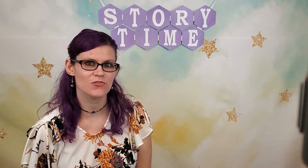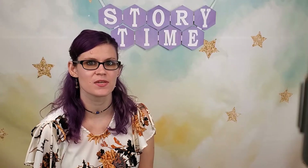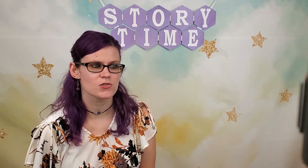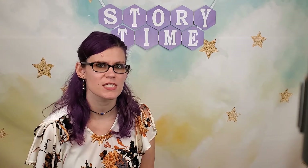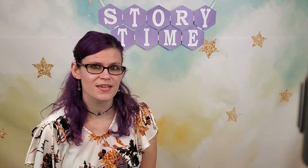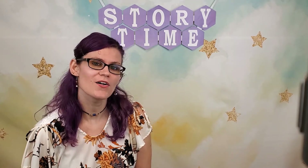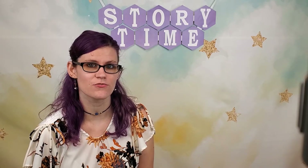Hi everyone, it's Miss Crystal from Way Public Library and I'm here today for Preschool Storytime. All of the books that we're going to read today are centered around a certain theme — what's changing outside right now. Have you noticed that it's starting to get cooler outside and the leaves are changing and starting to fall? Yes, that's because it's autumn now. So all of the books we're reading today have to do with fall leaves and fall leaves falling down.